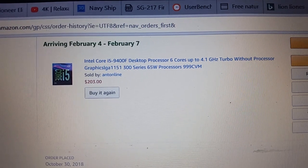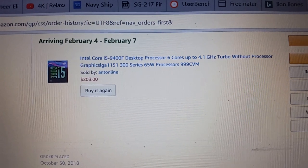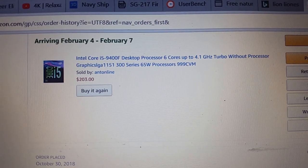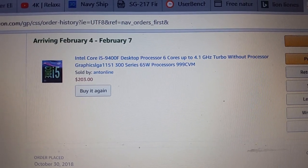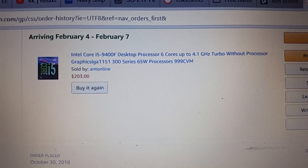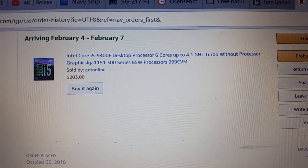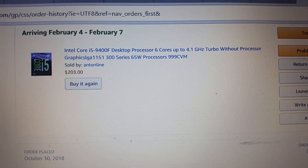We'll see how this works out — if I'm not happy with it, there's always eBay. A lot of my stuff ends up on there. The i5-8400 is around the 40th ranked CPU, so this should be slightly better than that and will probably take over that ranking.